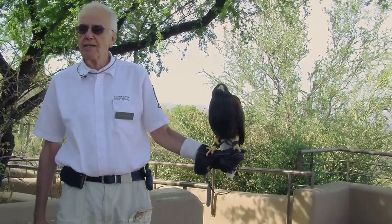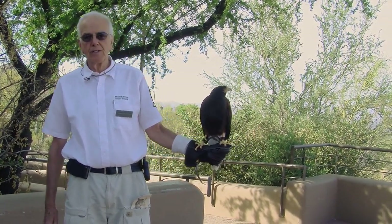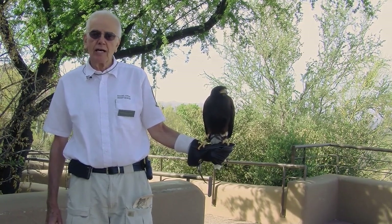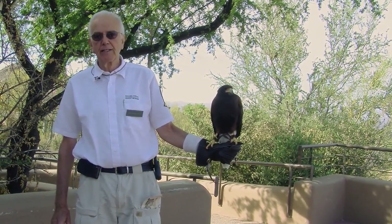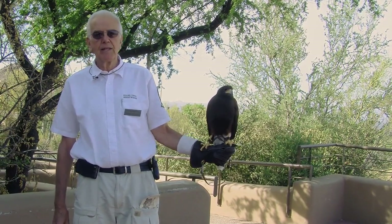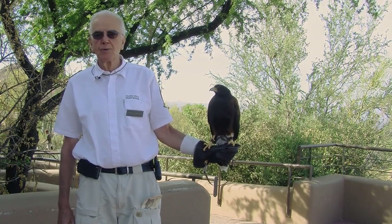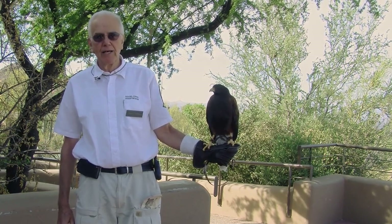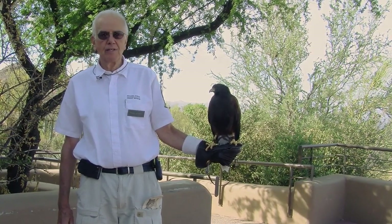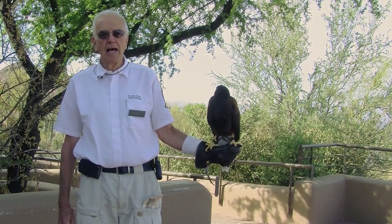Now at the Desert Museum, the Harris's hawks are actually at the northernmost part of their range. They range up from Central America all the way up to us, and where food is plentiful, they will hunt on their own. But in the desert, where food is not all that available, they've developed a really unique approach to hunting — they're able to actually hunt as a family.